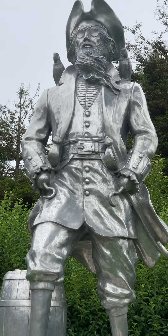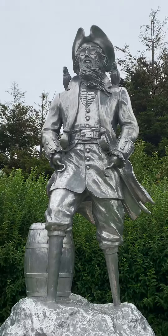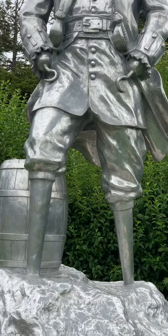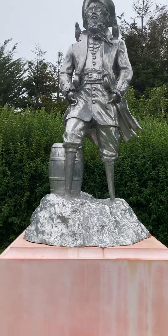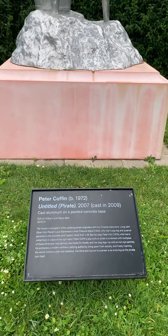This is another statue in Moldengate Park, San Francisco. You see this monument here? It's Peter Coffin. He made it in 1972.